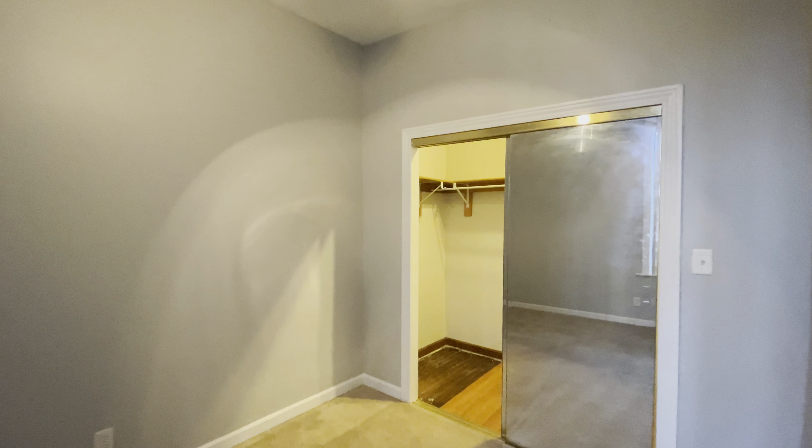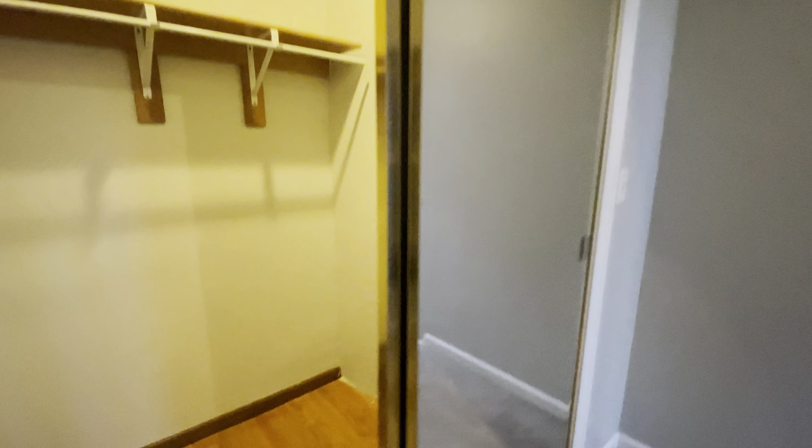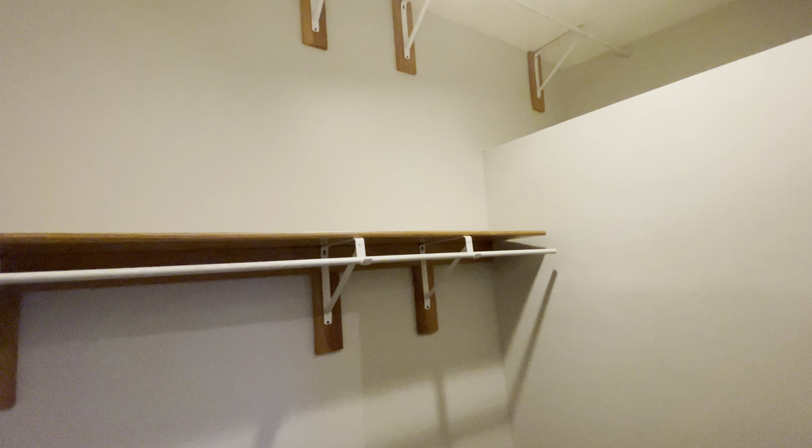They are going to clean and turn this apartment over — it hasn't been cleaned yet. Finally, we have this double door closet. It's a huge, locked-in closet. Very spacious.